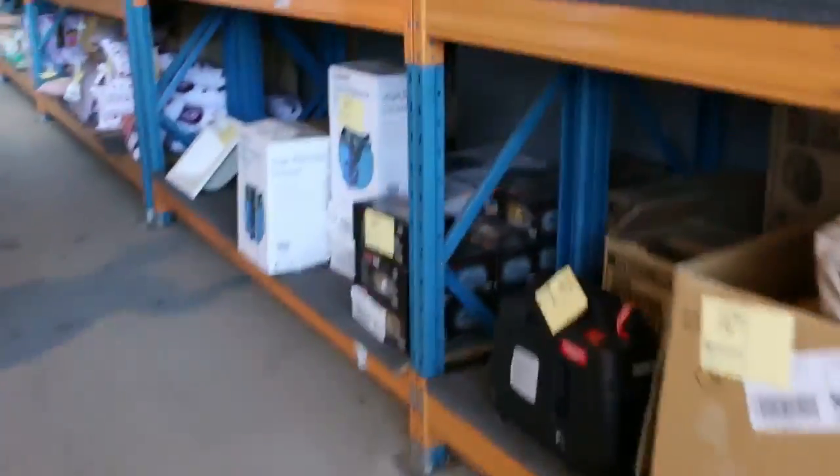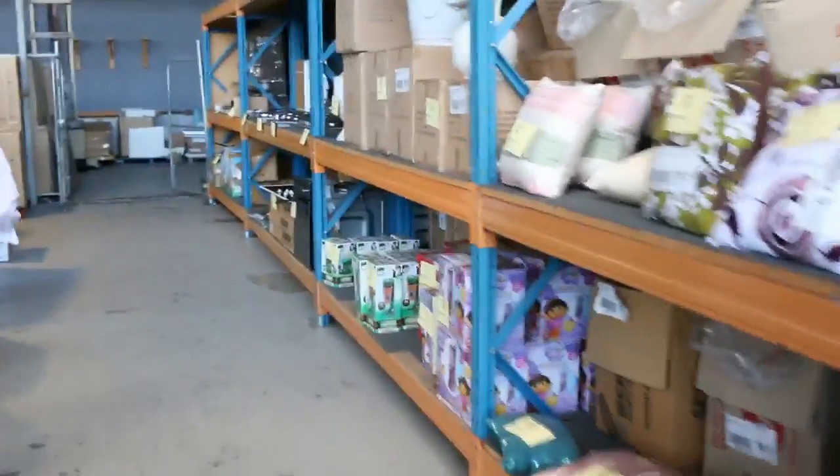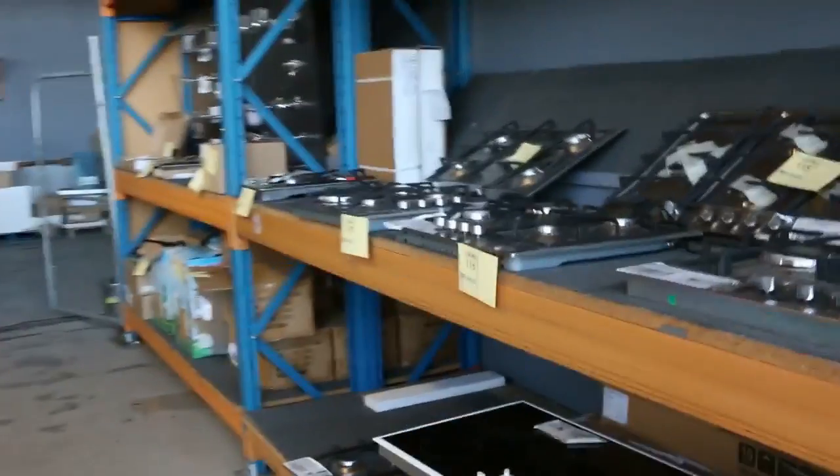Generators, high pressure washers, remote control toys, cushions, milkshake makers. All the way down here I can see some dishwashers on this side as well. We've got some cooktops and one or two ovens on show, and I think there's a heap more packed up out the back.